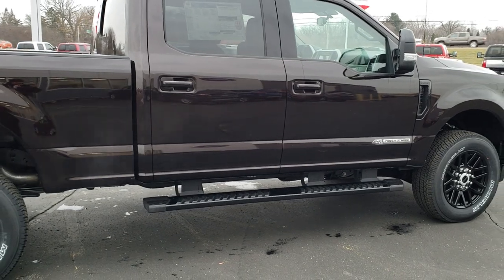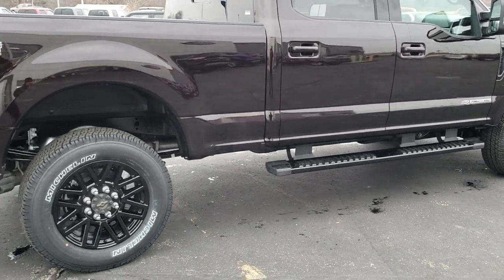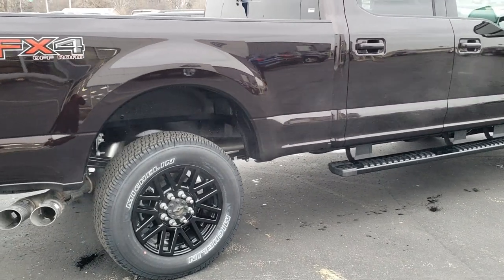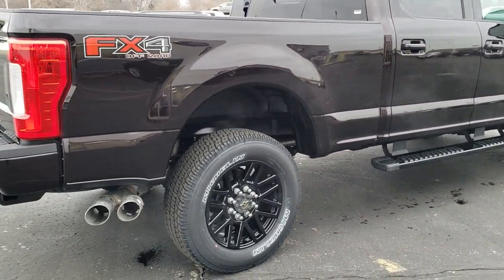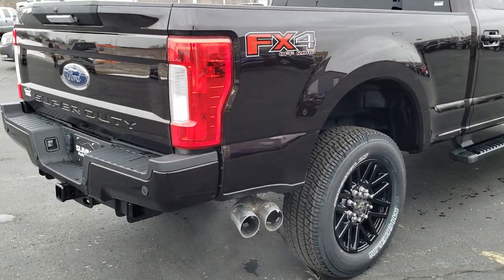It's a really deep red, almost a dark cherry — just a really good-looking truck. The Sport package gives you the blacked-out rims, and this one has the FX4 package as well.